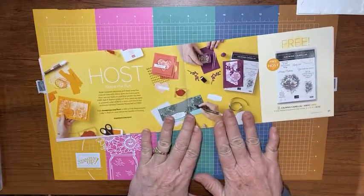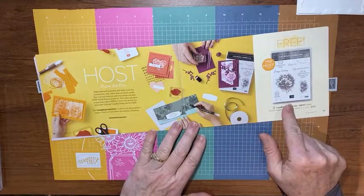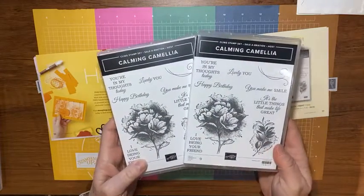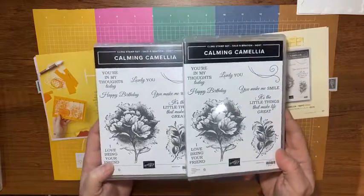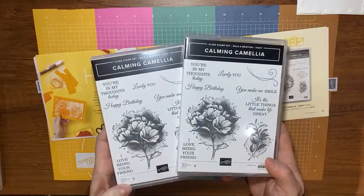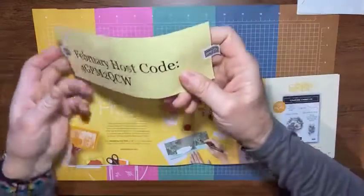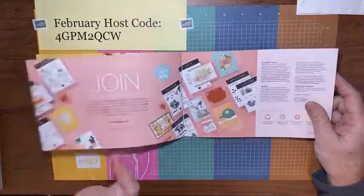Another great thing about Celebration is host rewards. If you host a workshop or place a large order up to $300, you get the Calming Camila stamp set for free. As I said in Thursday's video, I happen to have a couple extra Calming Camila stamp sets, and the next two orders at my online store — I'll send you a stamp set along with your trinkets and thank-you cards. It doesn't matter how much the order is; I just need a few more sales to hit my goals. Place an order using my February host code, shown on screen.